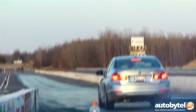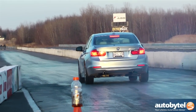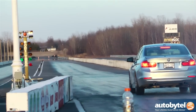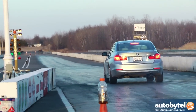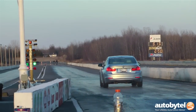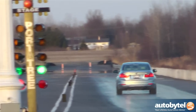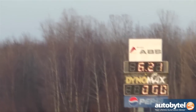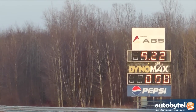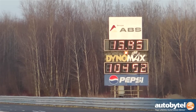The BMW Active Hybrid 3 features essentially the same turbocharged 3.0-liter 6-cylinder engine as the 335i, as well as a similarly tuned 8-speed automatic transmission with Sport Plus mode, but with the added bonus of an electric motor that dumps 54 horsepower and 155 pound-feet of torque to the rear wheels from 0 RPM. That instant kick in the pants helps the Active Hybrid 3 launch off the line with authority and contributes to its excellent quarter-mile times.